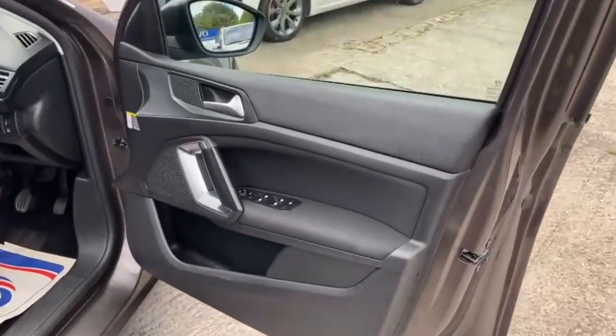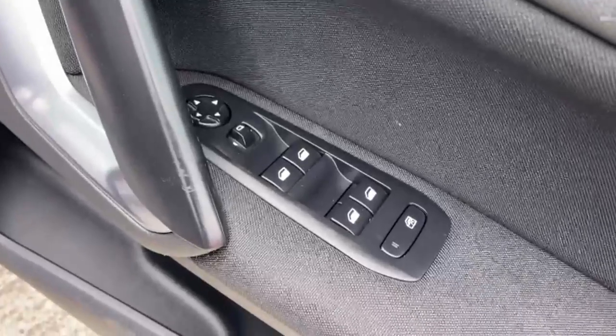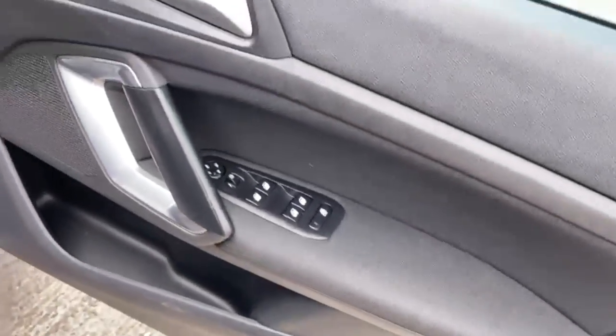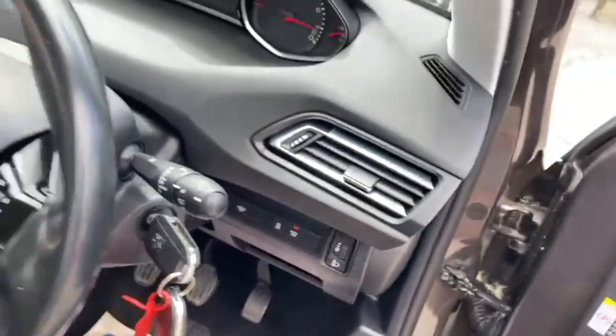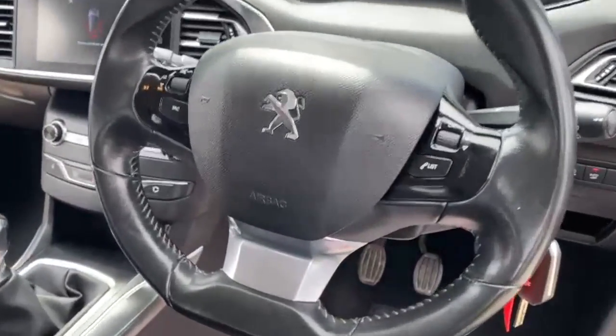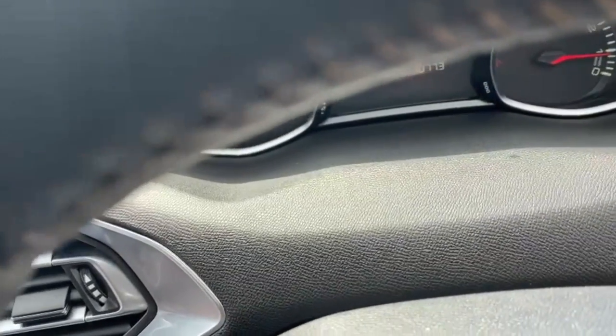Let's have a look at the inside of the Peugeot 308. On the driver's door panel you have all four electric window controls and controls for your wing mirrors on both sides, and two keys. Multifunctional stereo for your sat nav, Bluetooth, and radio controls. Just confirmation, the mileage is 49,981.